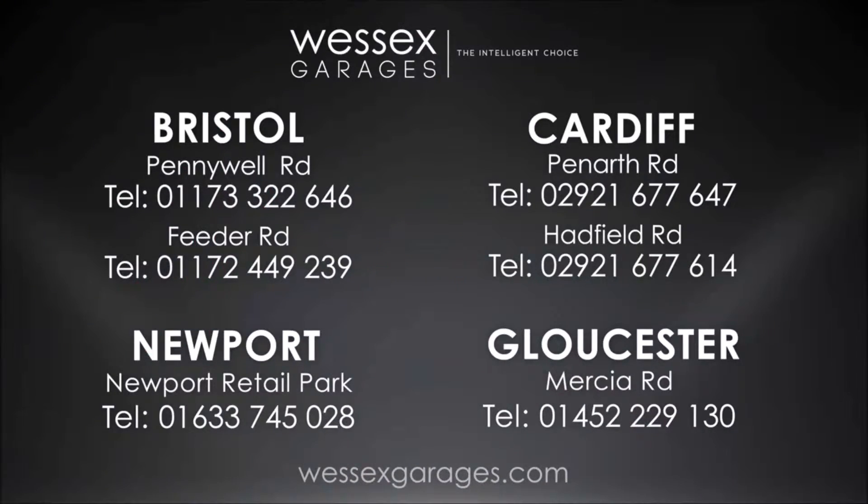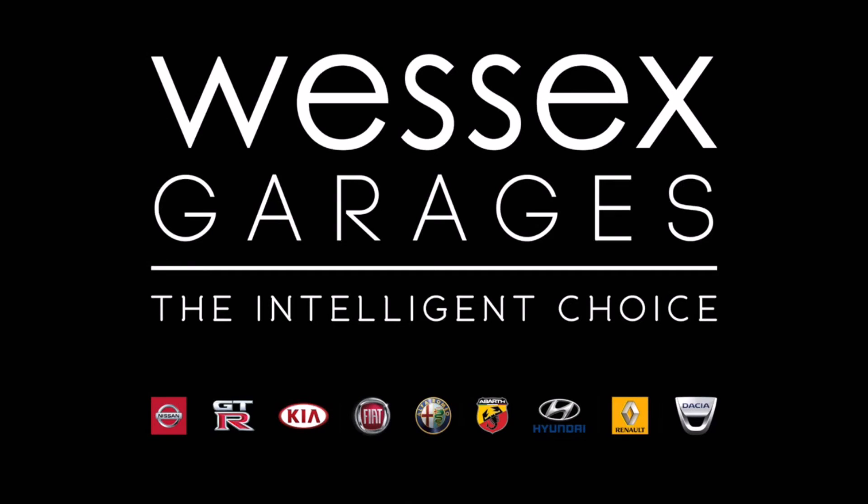For further details or to book a test drive, call your local Wessex Garages sales team, or click the link to our website for a choice of over 600 used cars. Wessex Garages — the intelligent choice. We'll see you soon.